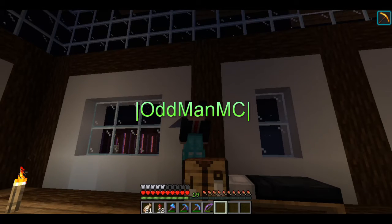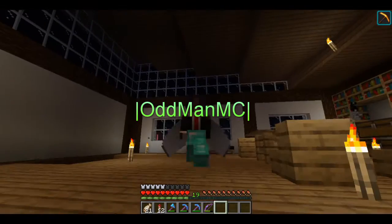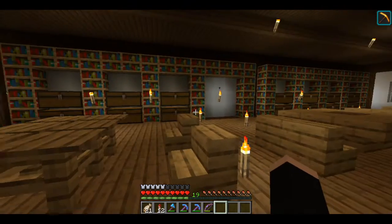What's going on guys? OddmanMC back at you again with episode 22 of our MC Pueblo server. And here we are — oh, that was weird. I started flying. Here we are in the library.